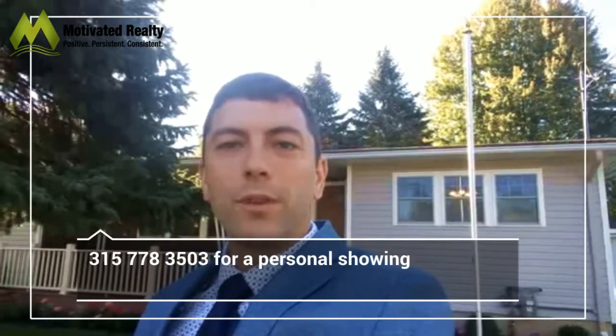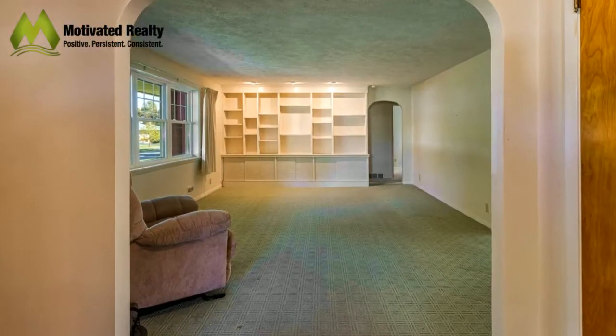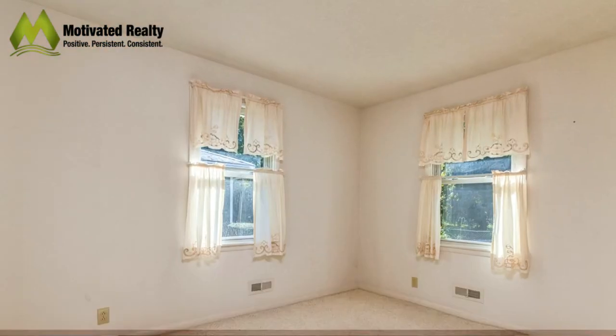Thank you again everyone for checking out my preview of this home. Remember, if you'd like a personal showing you can contact me directly at 315-778-3503. Hope you enjoyed, thanks again everyone.